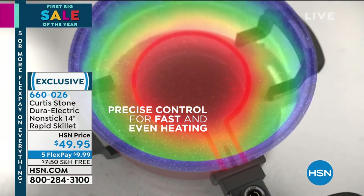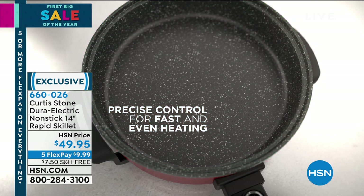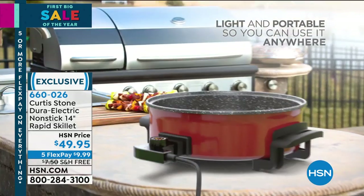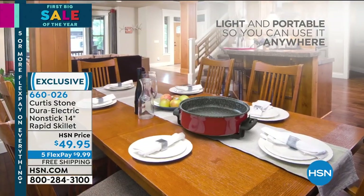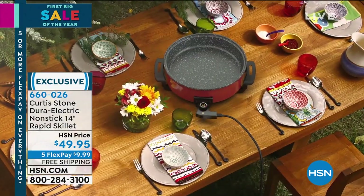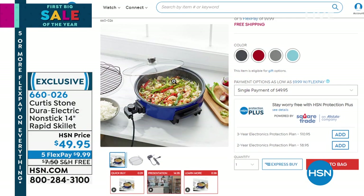It's something I think you'll grab and use a lot, especially if you don't want to use your oven. Maybe you're trying to save on cost. You can take this anywhere — cook some great chili, go for the big game, plug it in at your friend's house, take it outdoors. The capacity is huge — it's a 14-inch skillet, four and a half quarts, and under $10. Choice of black, red, stone gray, and turquoise. First come, first served. Take advantage of free shipping and handling and five flex on all Curtis Stone items.